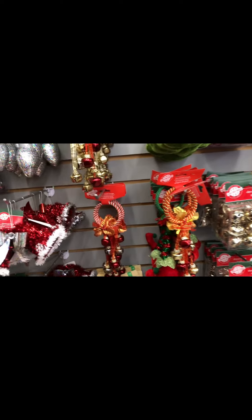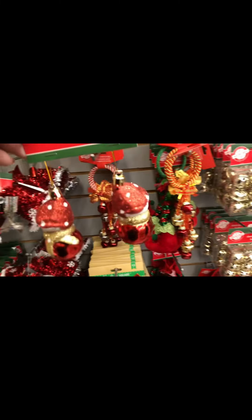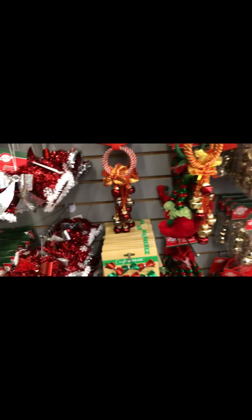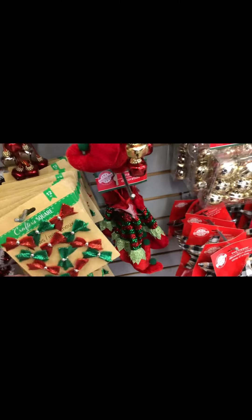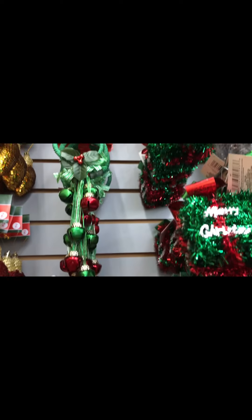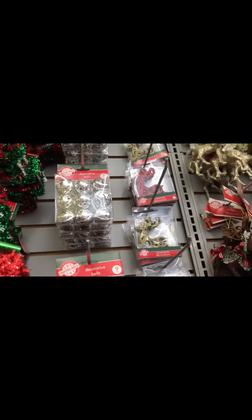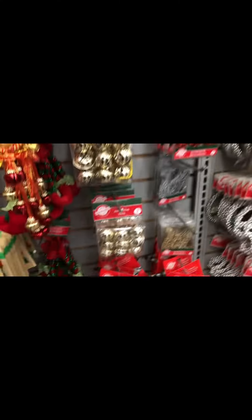They had little matching sets with red and green that I almost got, but the green won't show up too well on a green tree. Then I saw these cute little snowman ornaments which I didn't get, and I'm regretting it now that I see this video — I need to go back for them. They have lots of balls, cute little bows, more doorknob hangers, lots of fun stuff for your tree. I love bells — they have all kinds of bells. More plaid, and these cute little elf legs for your tree.